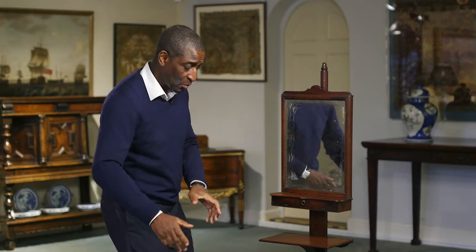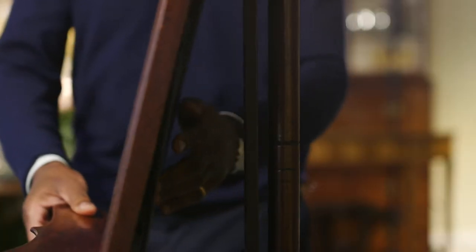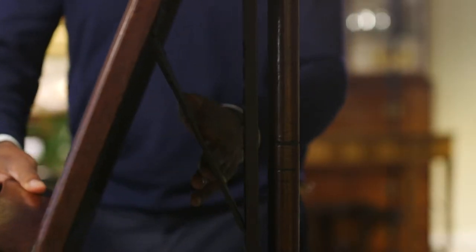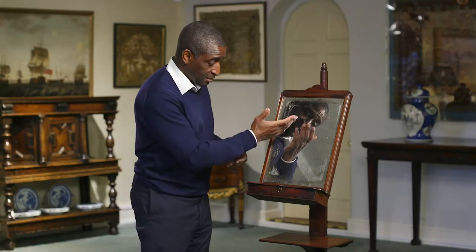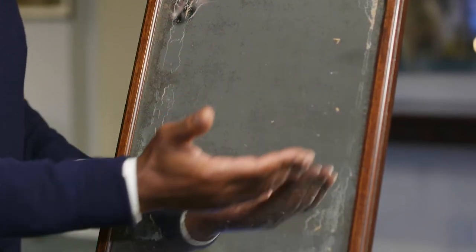This would have been used in the gentleman's closet, and possibly for his close friends to see him do his toilet. He would have had a stool, and this comes up here, and he'd be shaving into this glass, which I do believe is the original looking glass.